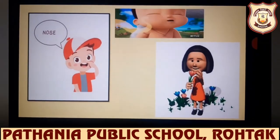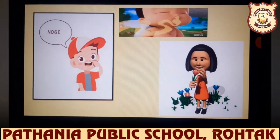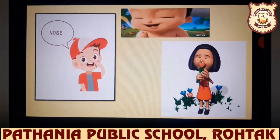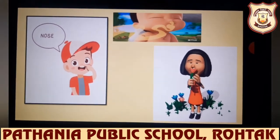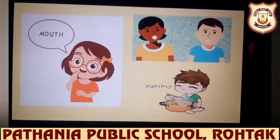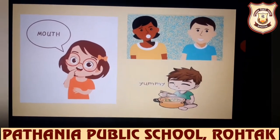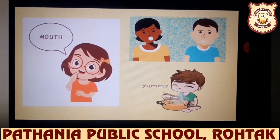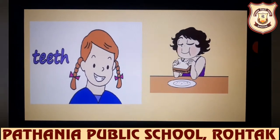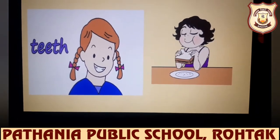Nose — we have a single nose which helps us to get the smell, and the nose also helps us in breathing. Mouth — we have a mouth; with the help of our mouth, we speak and we also eat yummy food. Teeth — we have teeth and these teeth help us to chew the food.